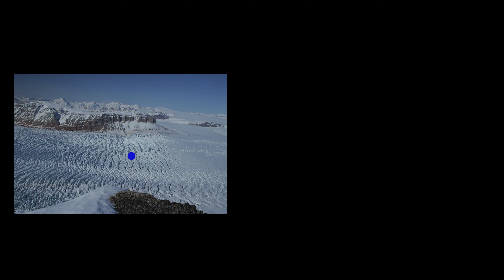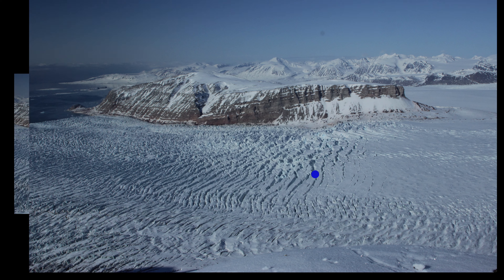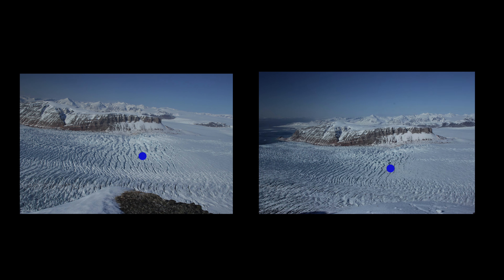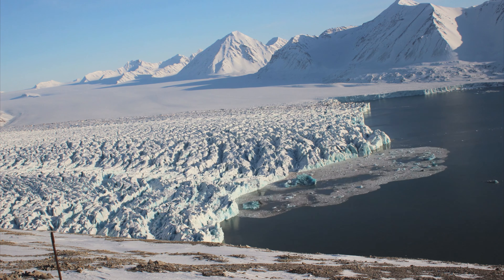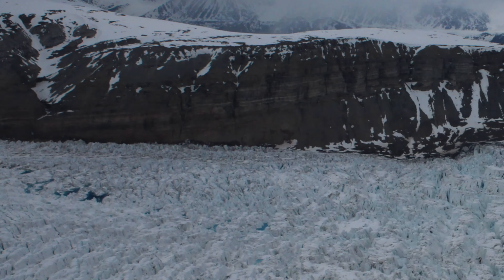Stereoscopic photogrammetry is the extraction of meaningful data from two sets of images focused on the same target. Common features in the image sets can be triangulated to obtain distances. This is a reliable way to gain velocities of the glacier surface, calculate the volume of ice calving off the front, and determine the amount of water in the surface lakes.